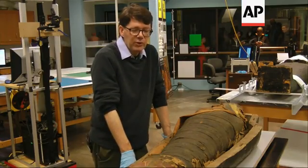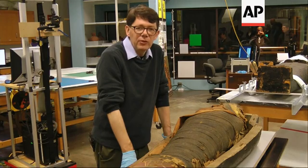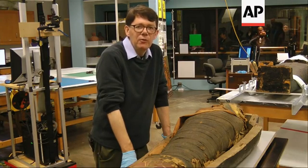This is the mummy of a 14-year-old boy. We think it dates to about two and a half thousand years ago, so a little over 500 BC.